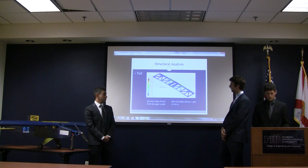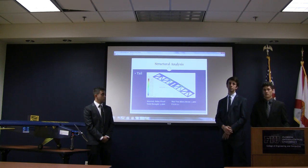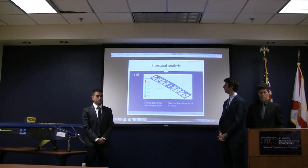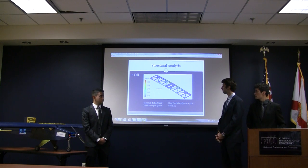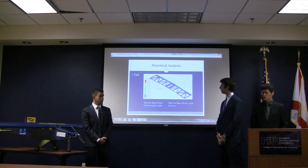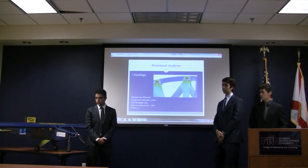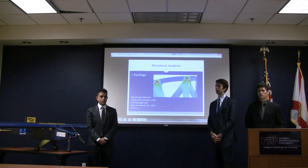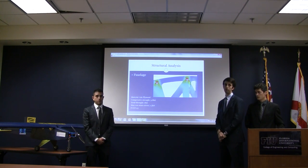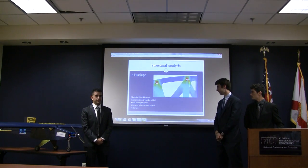For the structural analysis of the tail, we focused on whether the horizontal tail could support the vertical tails attached to the sides and the forces applied to them. This includes the factor of safety and the bending stress experienced by the horizontal tip. For the fuselage, we analyzed the holes where the fuselage attaches to the wing to ensure the wing would not fail or unplug during flight. The factor of safety is 1.3 and the bending stress is 1.5.